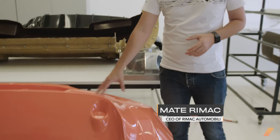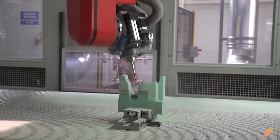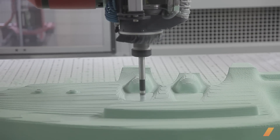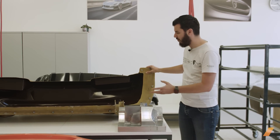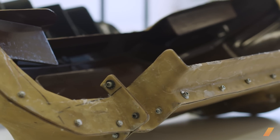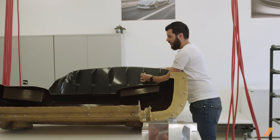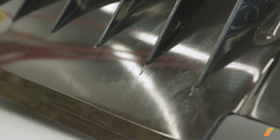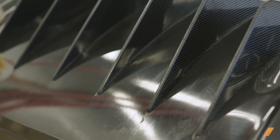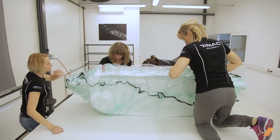For some more complex parts like this one — the rear bumper — when it's a big part we usually make a positive model which is machined out of a solid block, which represents the final geometry of the real part. Then we laminate a composite tool which in this case consists of six or seven pieces in order to be able to disassemble it once it's laminated. For other parts, usually smaller parts which are made in higher volume, we make a direct mold or a direct tool out of metal or in this case aluminum.